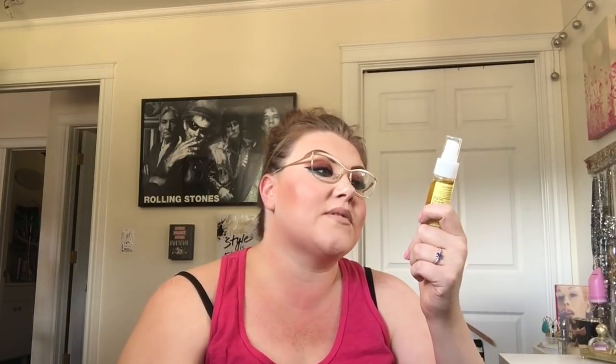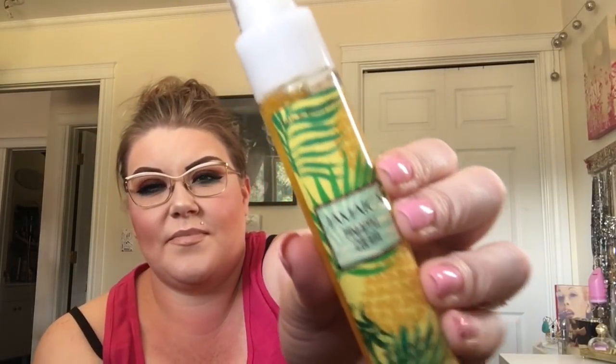I also thought this was cool — it's an antibacterial hand thing, but it's a spray. Like I said, I'm obsessed with pineapples all of a sudden, so this is called Jamaica Pineapple Colada Antibacterial Hand Spray. These were super duper cheap and they smell good.